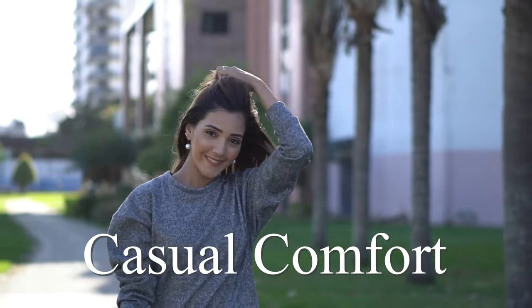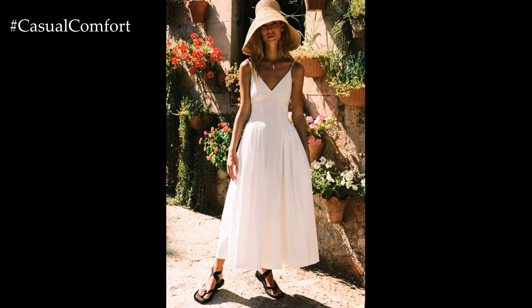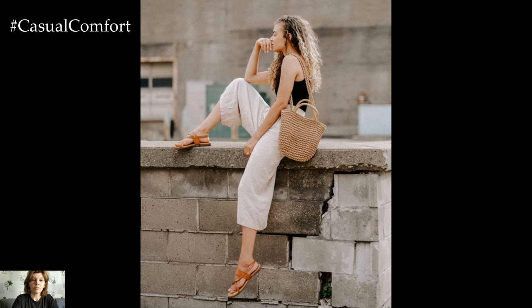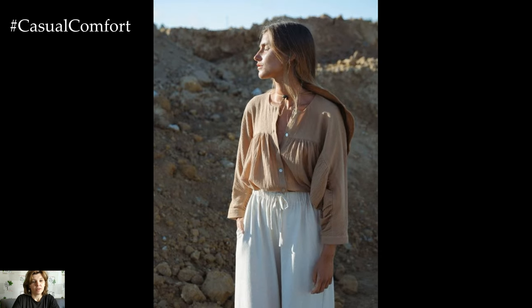Welcome to the Casual Comfort Channel where you will learn a lot of interesting and useful things for yourself. When summer arrives, it's all about embracing simplicity and ease without sacrificing style. Minimalist fashion embodies the concept of less is more, focusing on clean lines, neutral tones, and quality over quantity. Whether you're strolling along the beach, exploring a new city, or enjoying a picnic in the park, here are 10 chic minimalist summer essentials to keep you cool, comfortable, and effortlessly stylish.